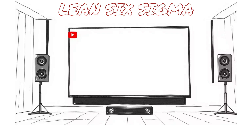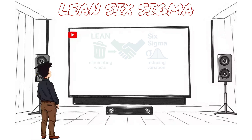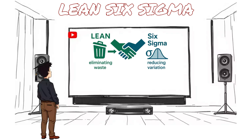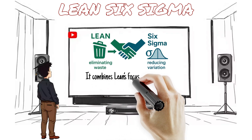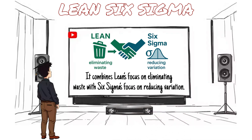What is Lean Six Sigma? Lean Six Sigma is all about process improvement. It combines Lean's focus on eliminating waste with Six Sigma's focus on reducing variation. It's perfect for engineers working in manufacturing, operations, or quality — anywhere efficiency and data-driven decisions matter.